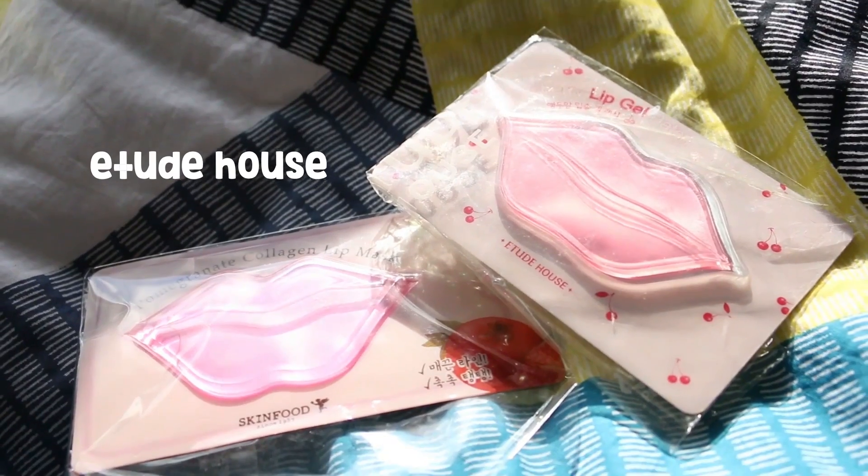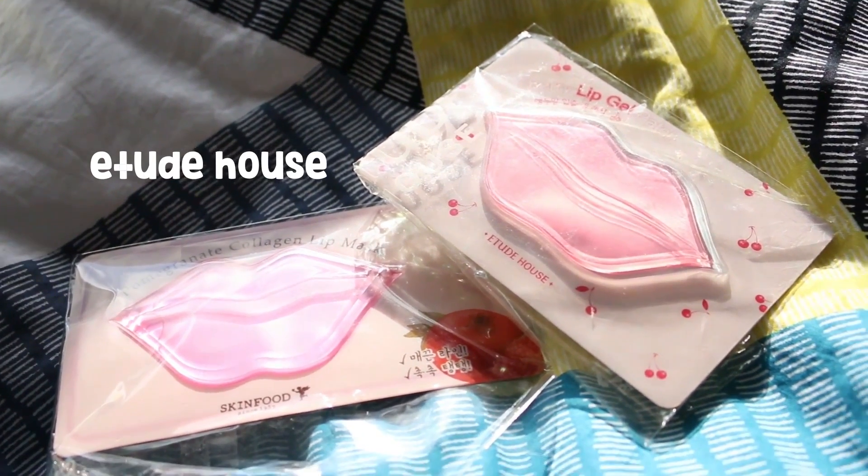We're done with the moisture, so let's head back to my original filming position and I can show you the rest of the products. Now that we're back in my room with less echo, it's time to show you my final few products. The next product in the Korean skincare world I wanted to show you were these lip gel patches. I've got one from Etude House and also one from Skin Food, which is a pomegranate collagen lip mask. This one is going to be included in the next Kyo Box.